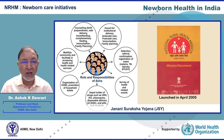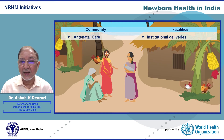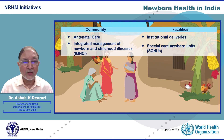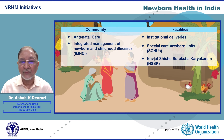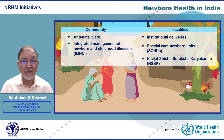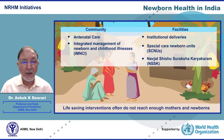This is supported by the Janani Suraksha Yojana, under which cash assistance is given to the mother and to the accompanying ASHA if the delivery happens in a healthcare facility. Other programs such as antenatal care, Integrated Management of Neonatal and Childhood Illness (IMNCI), developing Special Newborn Care Units, and the Navjaat Shishu Suraksha Karyakram are aimed at improving newborn survival. The problem is that implementation is tardy and inadequate, and life-saving interventions often do not reach enough mothers and babies.